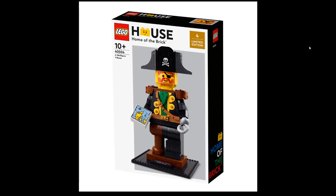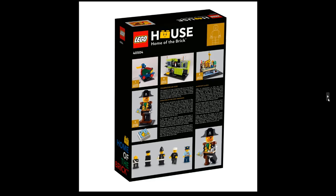Hello and welcome back to yet another preview. This time we have official pictures from the exclusive set from LEGO House: 40504 Captain Redbird. Sorry if I cough — I've been a bit sick for four or five days now. Anyway, we did make a rumor leak video and got a lot of comments, and now we have official box images and statue pictures.